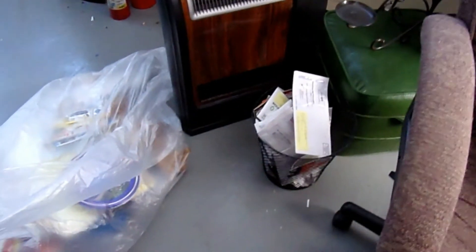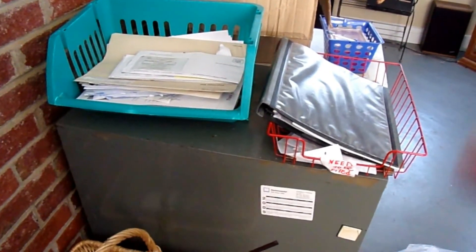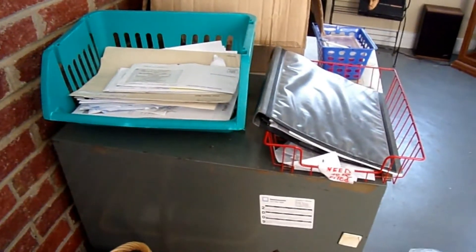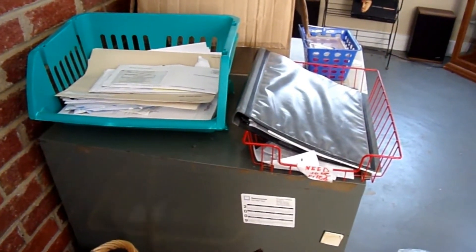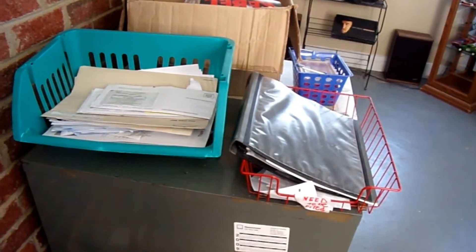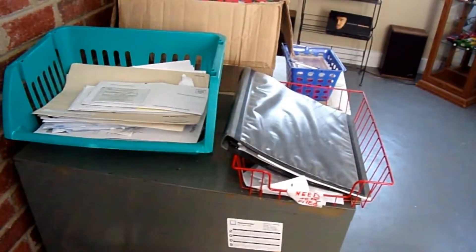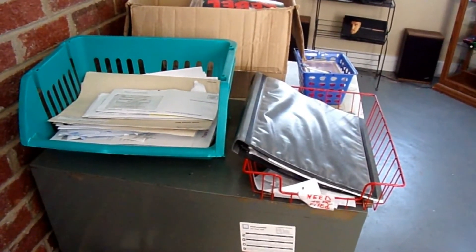I'm going to have to go through all this right here — see what I need to keep, what I don't need to keep, maybe file what I need. But I'm not going to do that today because I'm already realizing that I'm micro-organizing, and that's not what I want to do today. So I've got to save this for another day.